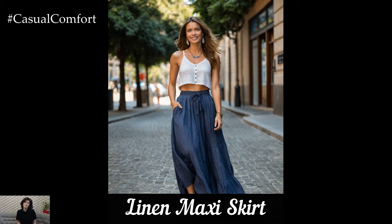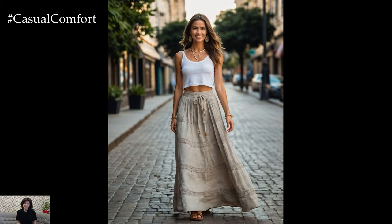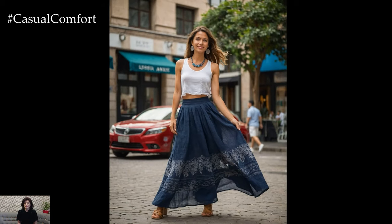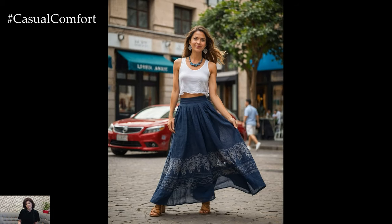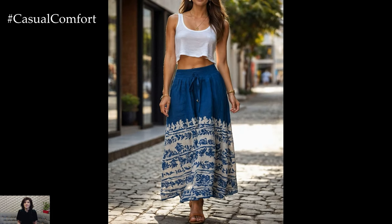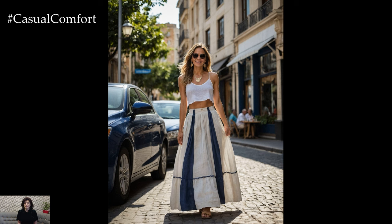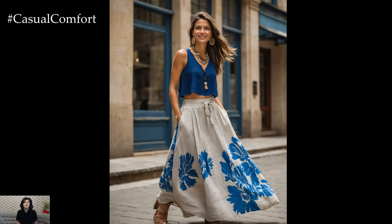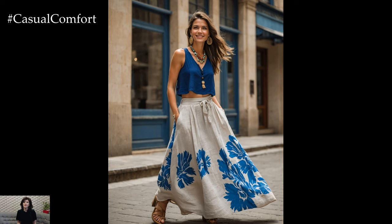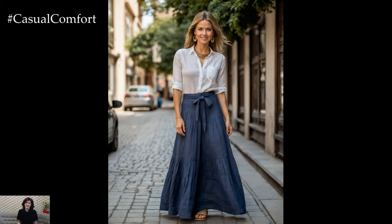Next up is the linen maxi skirt, a perfect piece for creating a relaxed and feminine look. The flowy nature of the maxi skirt allows for maximum comfort and movement, making it ideal for hot summer days. Pair your linen maxi skirt with a cropped top or a fitted tank for a balanced silhouette. Sandals or ankle boots work well for footwear, depending on the look you're going for. The linen maxi skirt can easily transition from day to night — just swap your casual top for a more elegant blouse and add some statement jewelry.